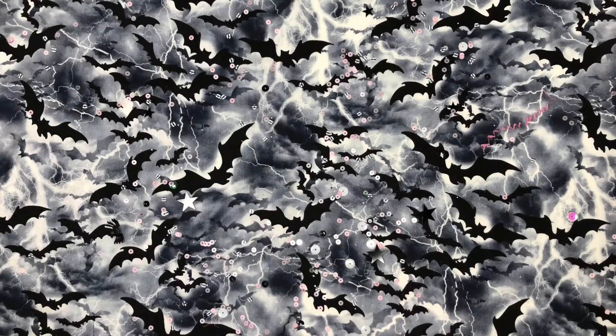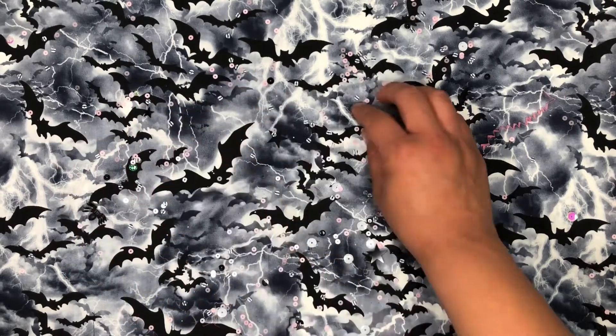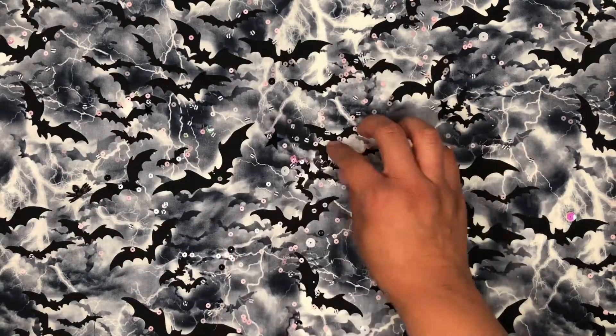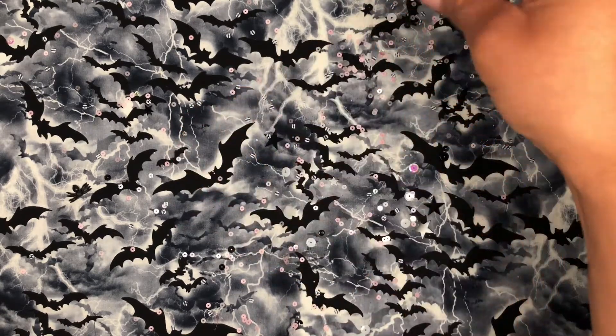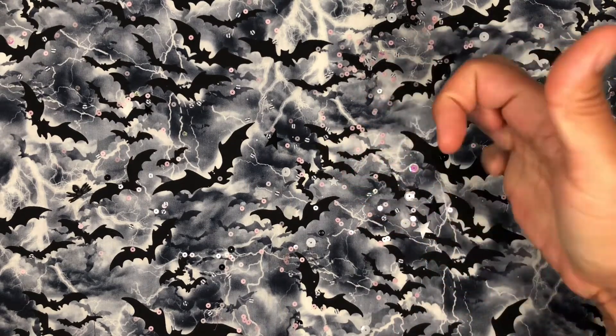Hi guys, I'm back with the Tuesday Morning Haul. Look at all this cute sequins. I just opened up Sweet Crafty Girls Happy Mail. If you guys want to check it out, I will be posting a video or if I didn't already. But honestly, it's so beautiful — her Happy Mail just was amazing. But anyways, let's get into the Tuesday Morning Haul.